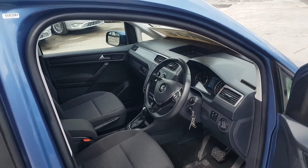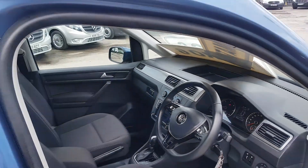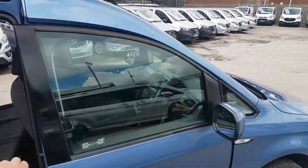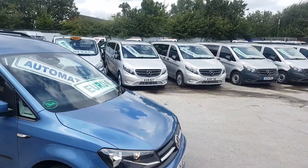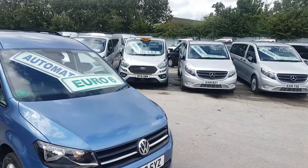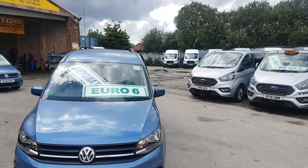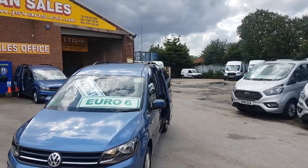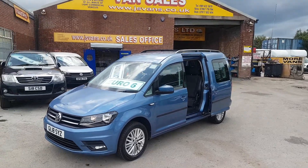Just one owner from new, come direct on lease from VW Finance. Next lease vehicles, one owner, 36,000 miles on this one. They are the 150 brake horsepower diesels, Euro 6 low-emission diesel engines with the automatic DSG gearbox.